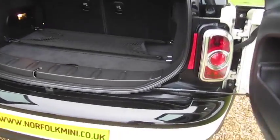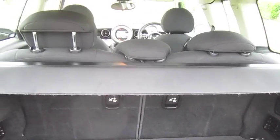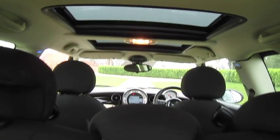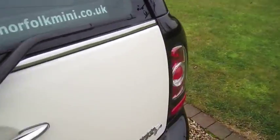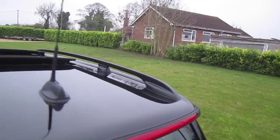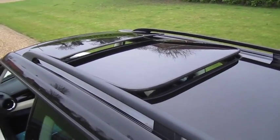The same applies to the rear bumper — it's in very good order and the load area, as you can see, is exceptionally clean. It's also got the optional panoramic glass sunroof, which is a tilt and slide, and it also has roof bars fitted.